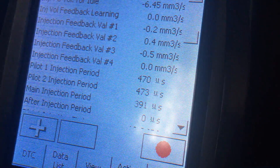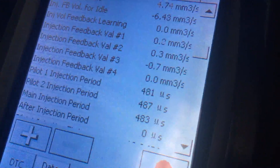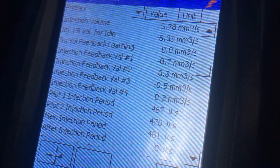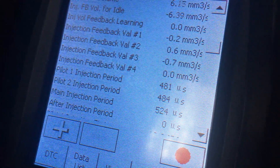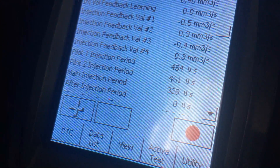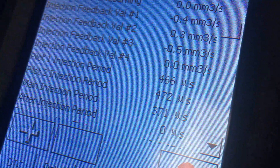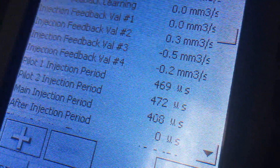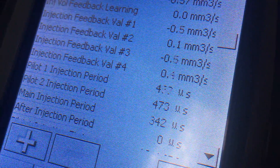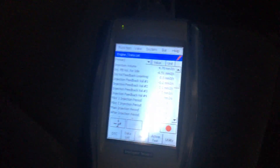The injection volume has just dropped to zero — it's given up. Feedback values are pretty consistent, but number four was jumping around the most. You can see the main injection period dropping down to 328... and even 287. That is ridiculous — get these injectors out and change them.